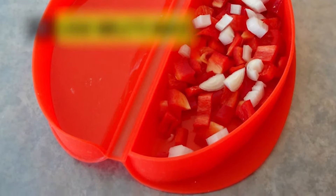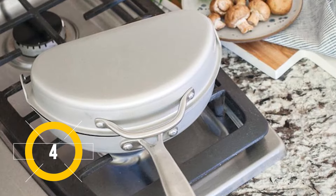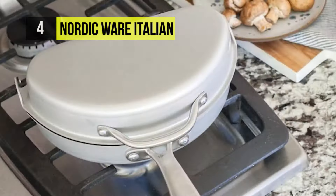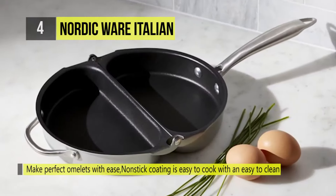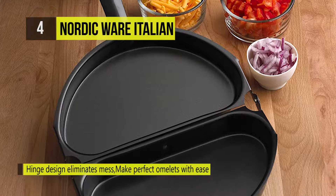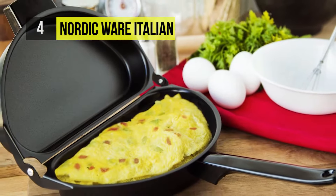Up next, we have the Nordic Ware Italian. This versatile pan makes fluffy omelettes or frittatas on the stovetop and in the oven. Sauté vegetables on one side of the pan and eggs in the other to create a healthy breakfast option. This pan is easy to flip, giving both sides of your omelette a perfectly brown finish. Aluminum construction distributes heat evenly, and the pan's nonstick coating provides quick release and effortless cleanup.